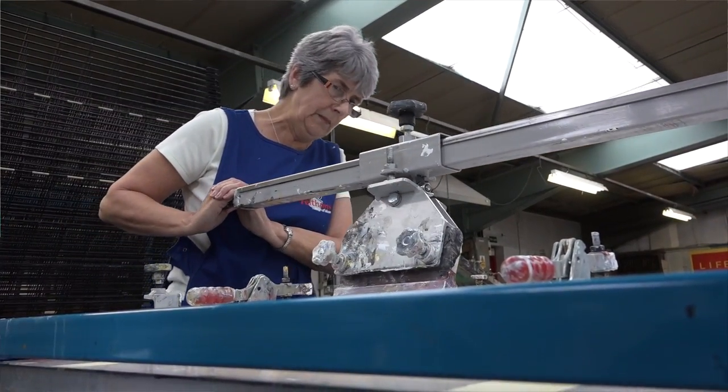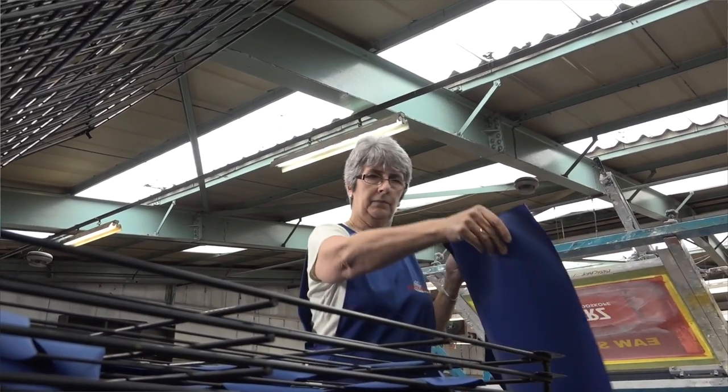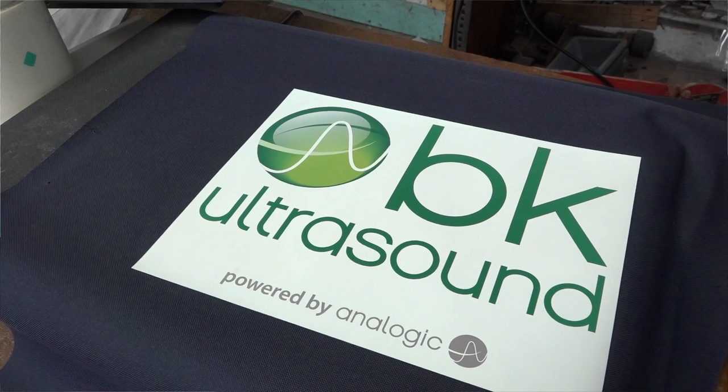For branding, we normally offer two options. One is a simple straightforward screen print, usually one color — that's the most cost-effective. We'll have a screen and brand it in one color: white, red, whatever color. But because we've got heat transfer equipment, we can also do a full-color logo on your bag or cover.